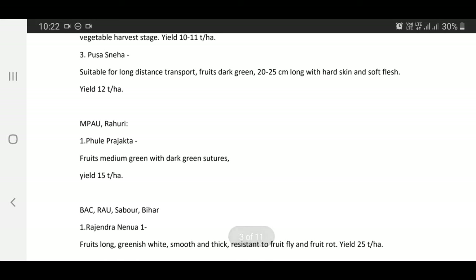Varieties released by MPKV Rahuri: Phule Prajakta — fruits medium green with dark green stripes, yield 16 tons per hectare.